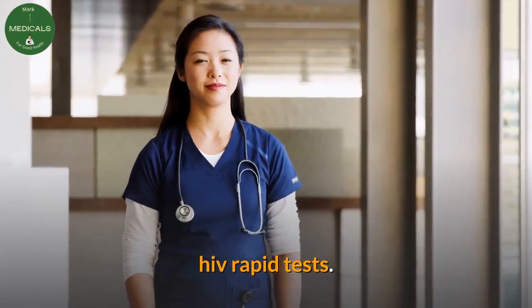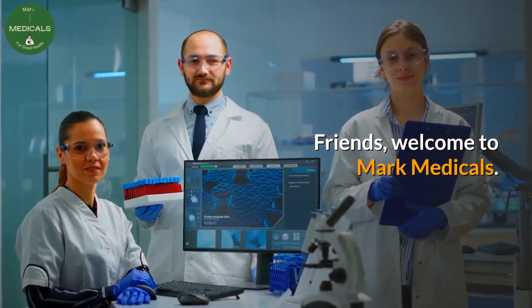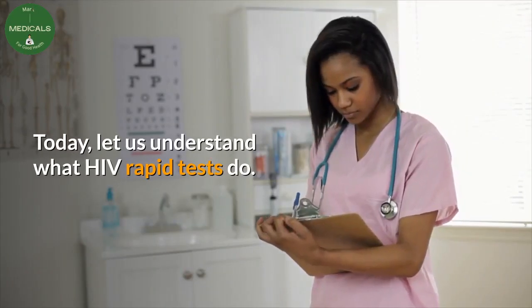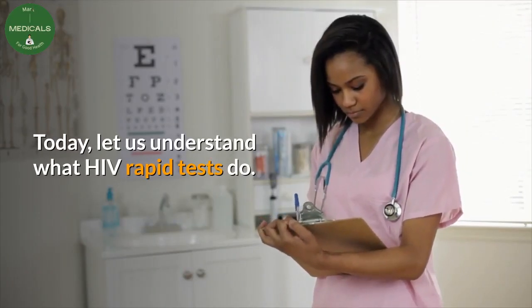HIV rapid tests. Friends, welcome to Mark Medicals. Today, let us understand what HIV rapid tests do.